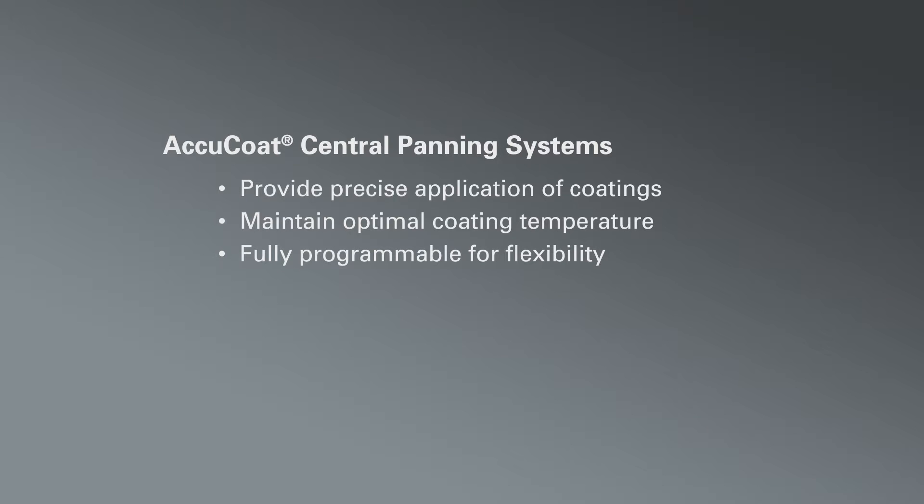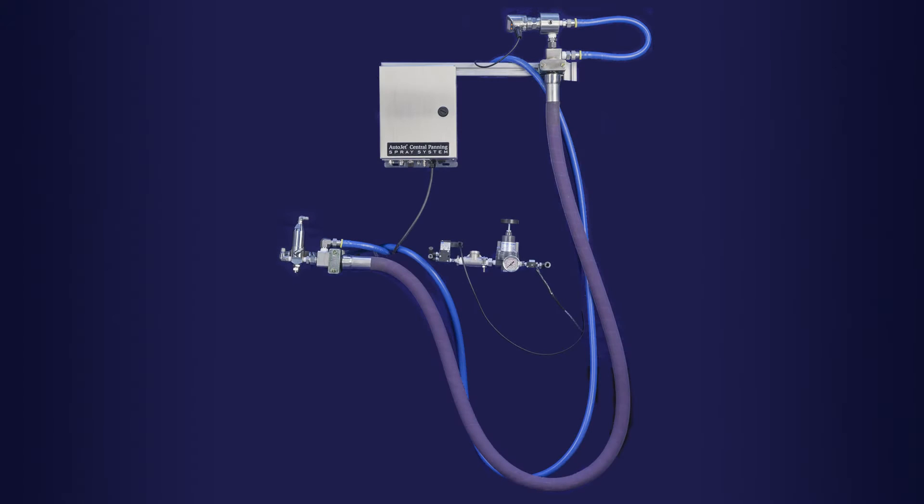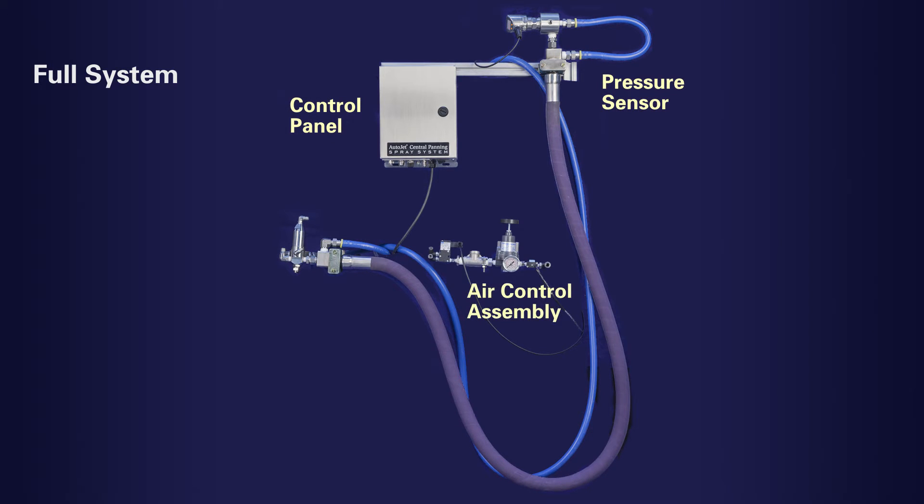The system can be used with a wide range of chocolates and confectionery coatings to ensure the proper coating weight is uniformly applied on the centers. The AccuCoat central panning system consists of a control panel, a pressure sensor, an air control assembly, and a nozzle assembly with jacketed hose.